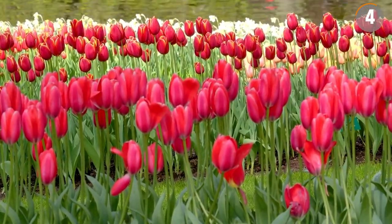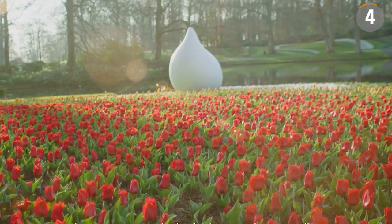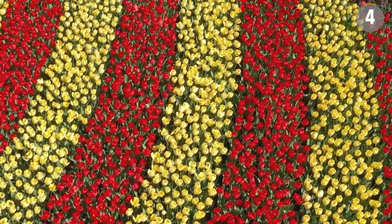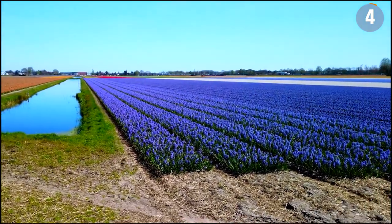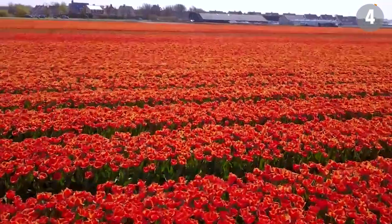In spring, the region comes alive with numerous events celebrating tulips. The Keukenhof Gardens open their gates for an eight-week period, and various flower festivals are held in surrounding towns and villages. The tulip fields cover more than 30,000 hectares and are responsible for the production of over 7 billion bulbs every year, with red tulips being particularly popular.